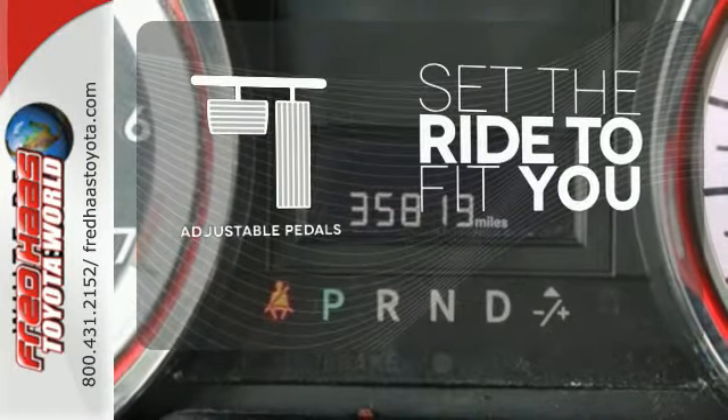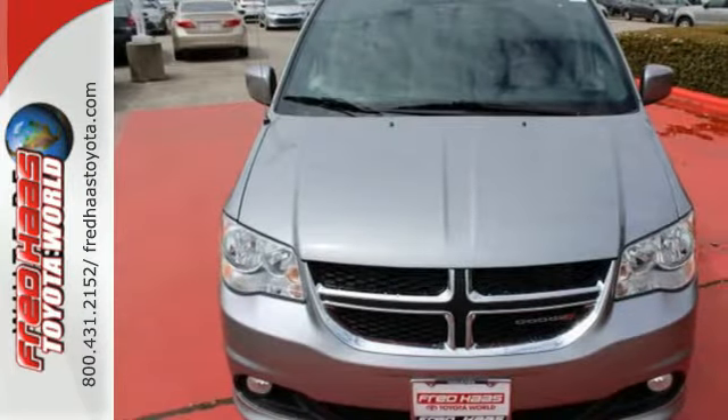Adjustable pedals make the ride fit you. This functional trendsetter is ready for your test drive.